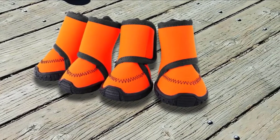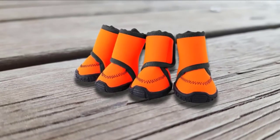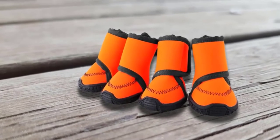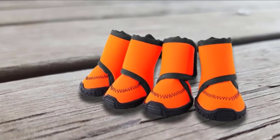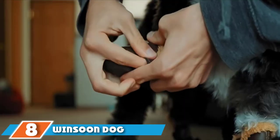The soles are heavily reinforced and should keep your dog's paws protected even on more challenging terrain. If the boots get wet, your dog's feet will stay dry — you can't ask for much more than that. For walking, hiking, or swimming, these are among the best dog boots out there.